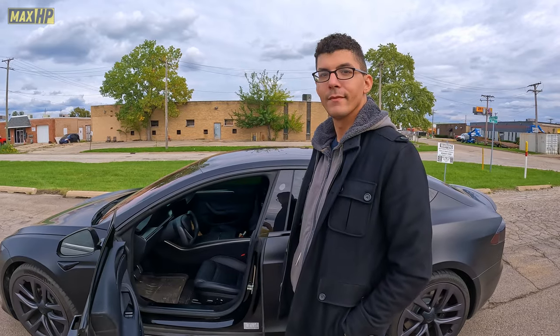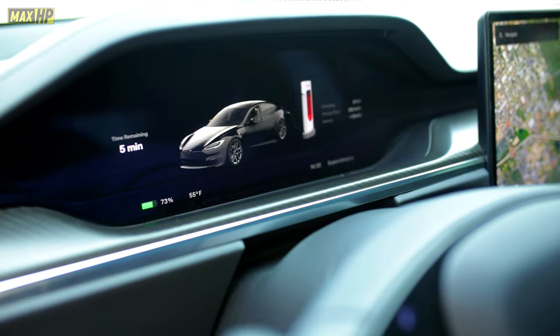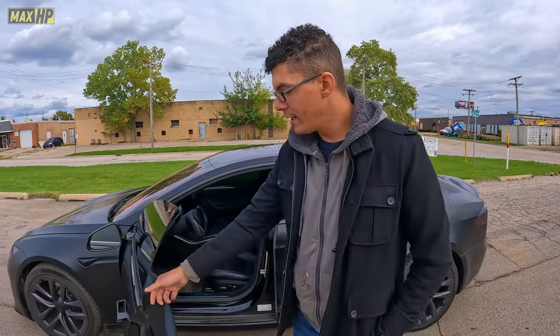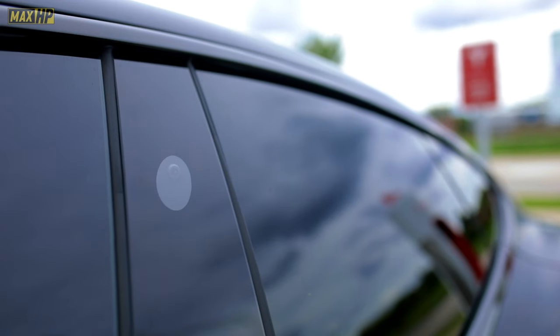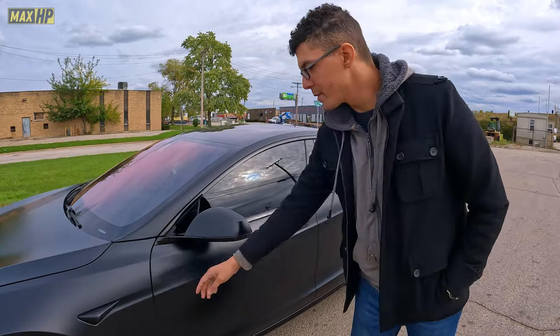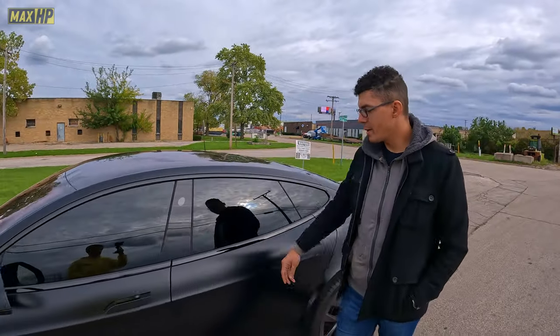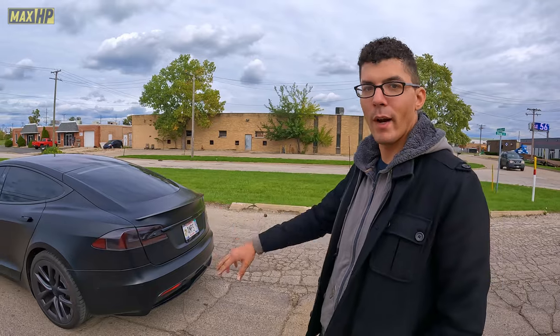Do these have self-driving? They do have self-driving as an option. This one in particular does not — I just didn't need it. I want to control my car. The cameras all around — tell me about those. The vehicle uses all of the cameras to get a position on where it is. There are a couple of cameras here, like three cameras in the windshield, side of the door, another camera here, a backup camera — the car communicates between all of these cameras at the same time to get a GPS location of where it is.